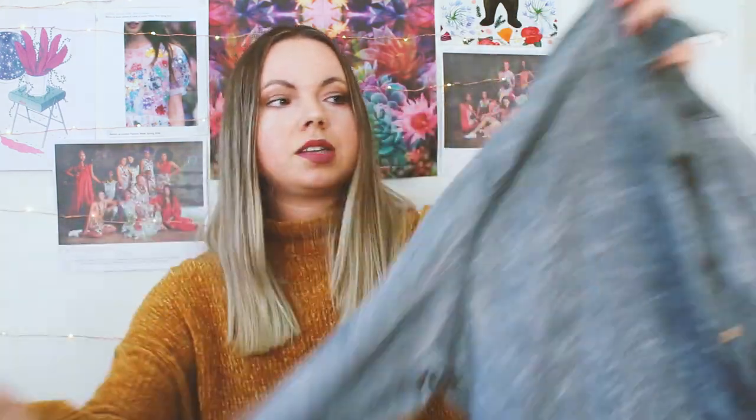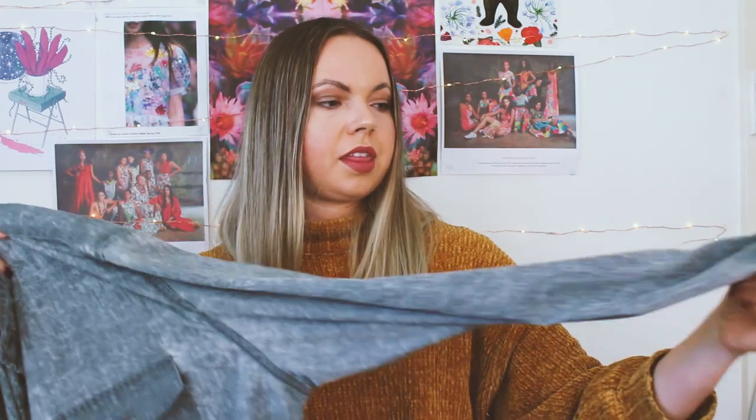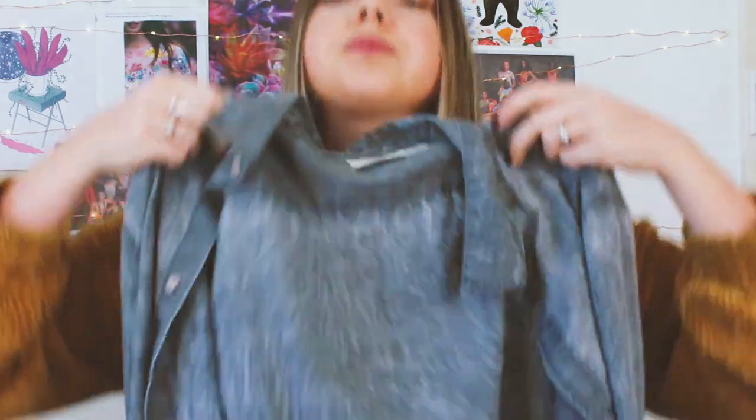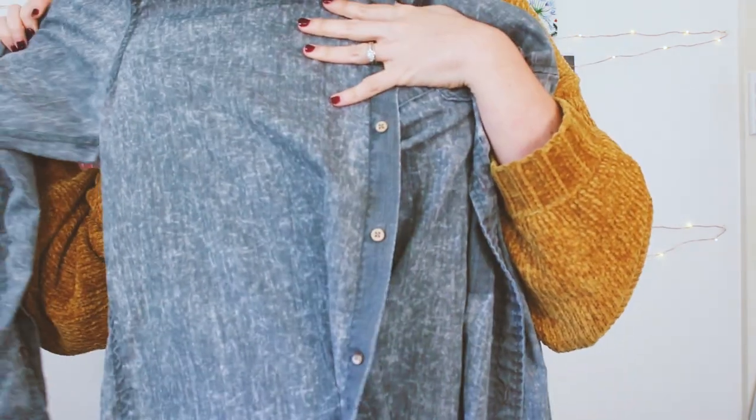I spent seventeen dollars in my first shop and got three things — each shirt was six or seven dollars. I got this button-up shirt from the men's section. I bought it because I like the fabric and the way it's dyed — it's got that stonewashed kind of look to it, and I thought it could be something to do a fun project with.